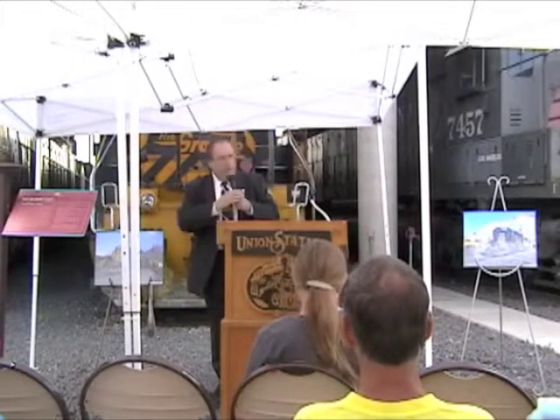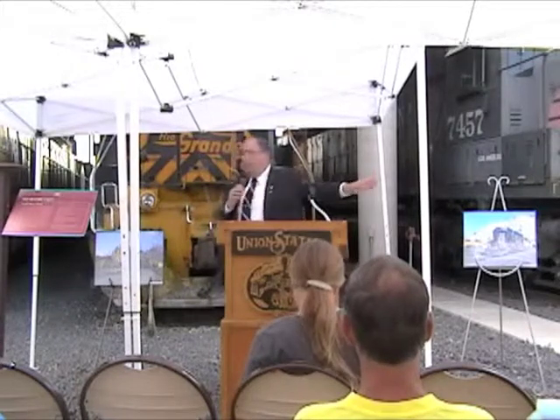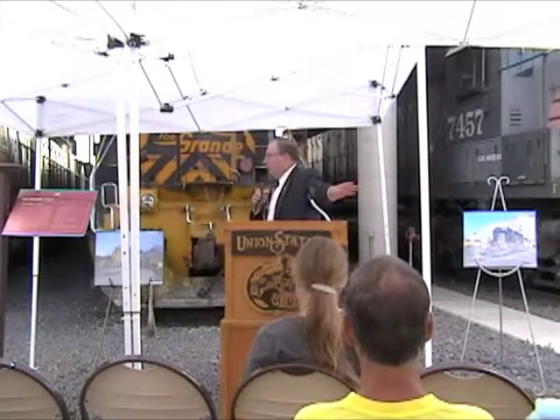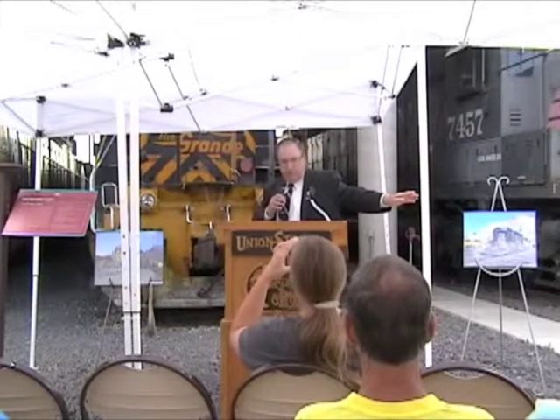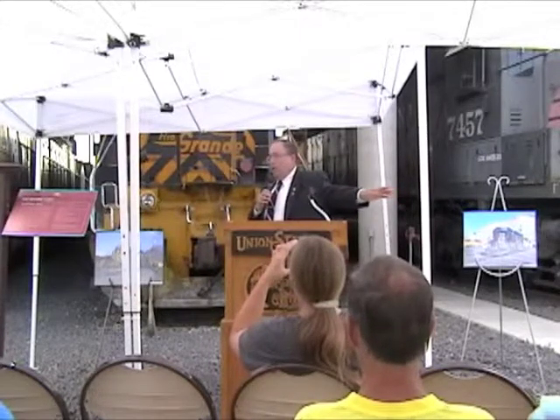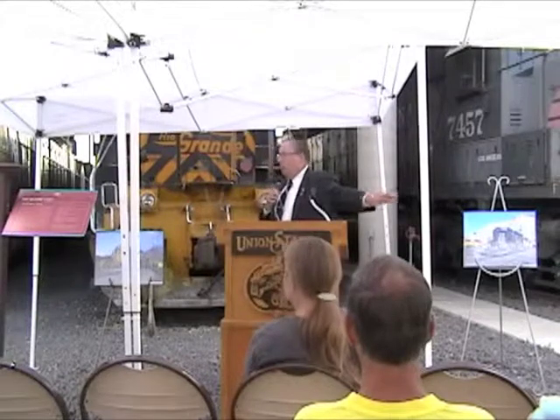Now, an engine like this — the SP engine has a V20. There are 645 cubic inches in each one of those 20 cylinders. The motor block alone — it's a hollow rack, not an open block — but it weighs about 5 or 10 tons for the block alone.